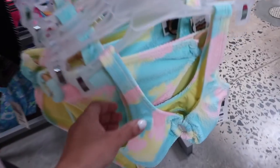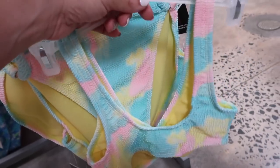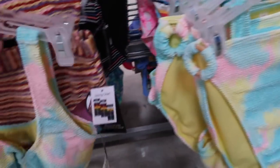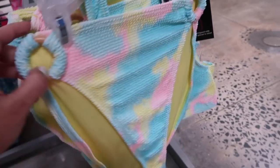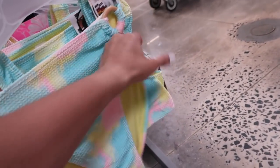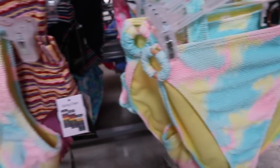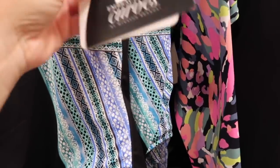Bikini from No Boundary. This has a thicker strap, little ring detail, a slight padding, and the back is $14.98 for the top. The bottoms are high-waisted with the same ring detail, a wood look to it, and more of a full coverage back. The bottoms are also $14.98.